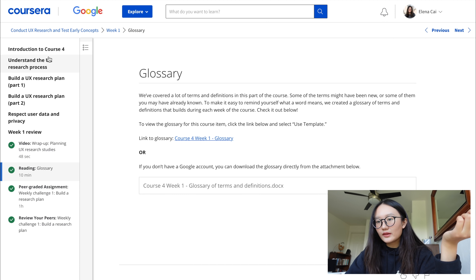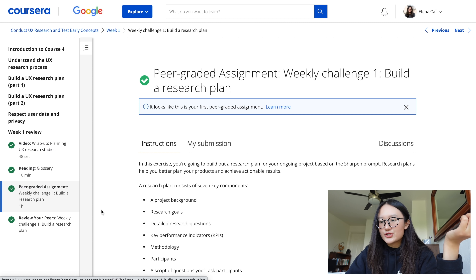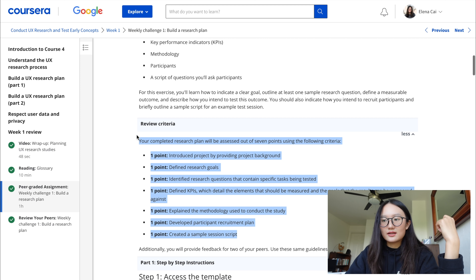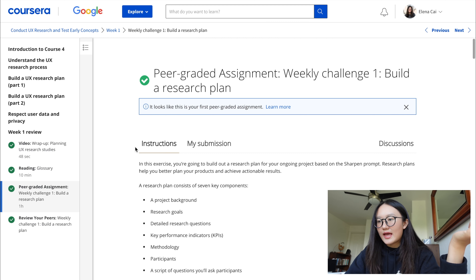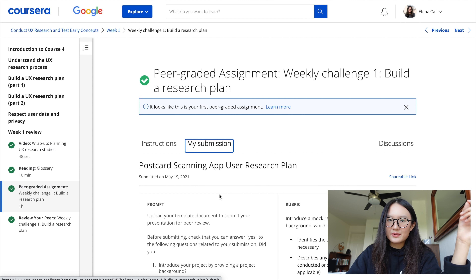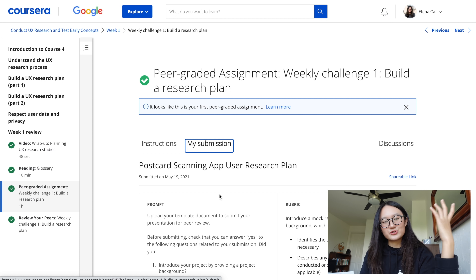There are also peer-graded assignments where you'll have to do an assignment. You'll see a clear rubric and always an example of the assignment. After you submit, you'll be graded by peers who are also taking the class, and you'll also have to grade other people's assignments — at least two people's assignments. For each one you just choose a score; there's 1 or 2 points available for each category.